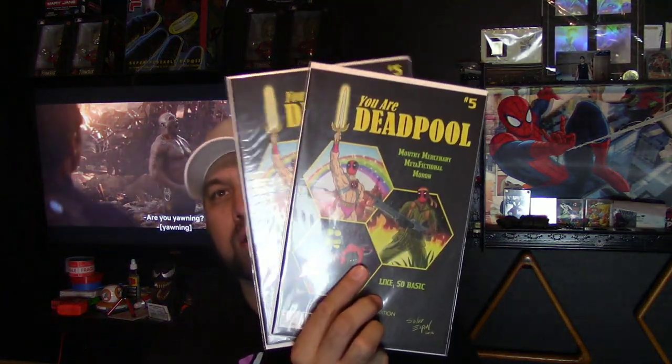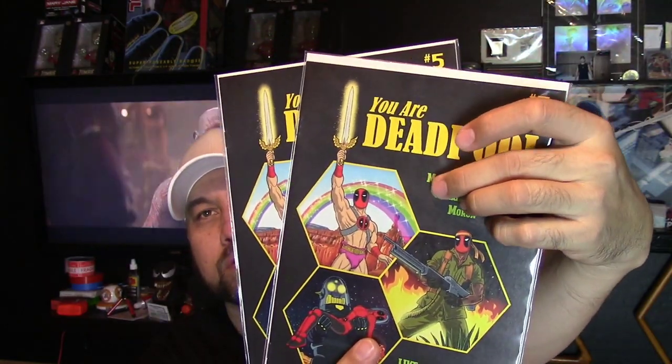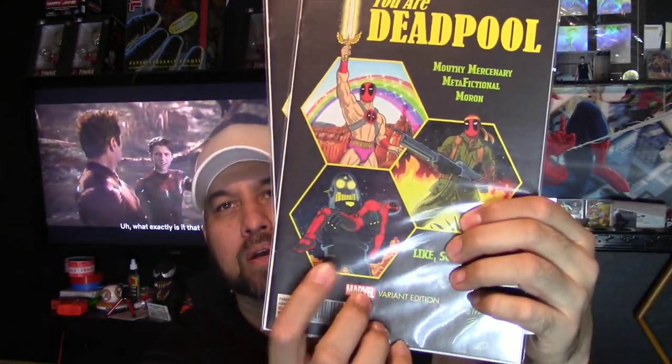Next up I got this really cool Deadpool variant — it's 'You Are Deadpool' #5, a pretty cool cover with Masters of the Universe references and Lost in Space elements. This one's hard to get in high grade because of the black cover — not only for spine ticks but the color rubs very easily. Be careful when you buy these because a lot of them have color rub around the staples. Lately I've been buying a lot of keys — older Silver Age and Bronze Age books.